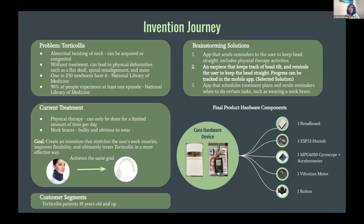Currently, treatments include physical therapy and neck braces, but the problem with these treatments is that physical therapy can only be done for a few minutes per day, and neck braces are often very bulky and obvious to wear. The goal of this project was to create an invention that ultimately treats torticollis in a more effective manner.